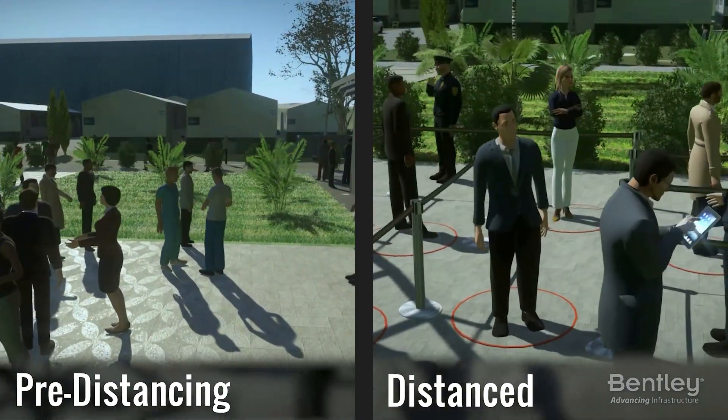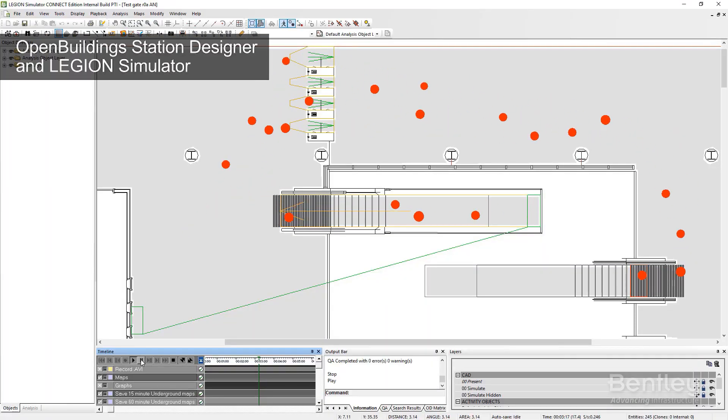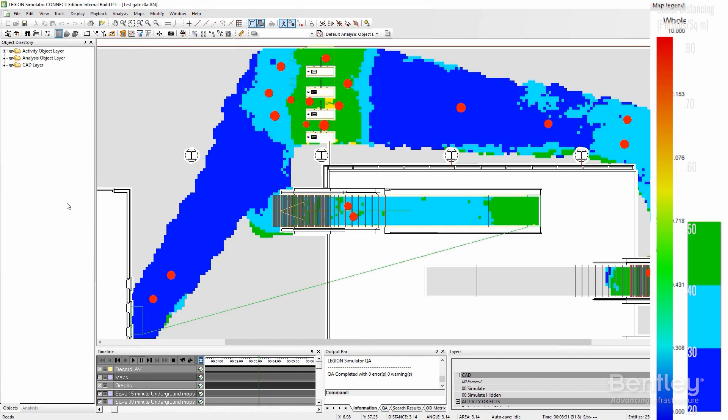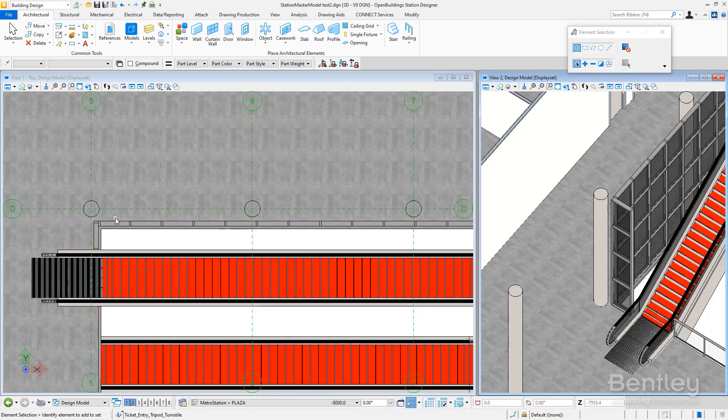Open Buildings, along with its companion application, Legion, enables the simulation of people's expected movements and activities. Conducting test scenarios will help you save time and mitigate risks.